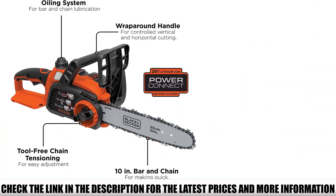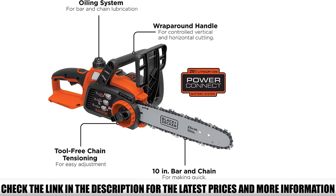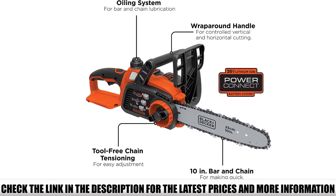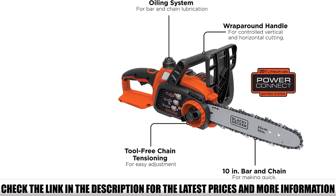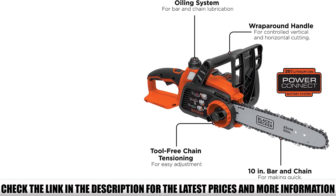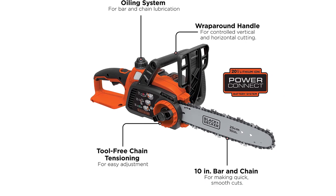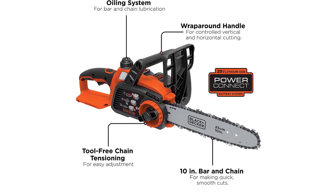The chain and bar stay lubricated with the help of an automatic oiling system. The battery capacity on offer is 20V, and you can interchange between a pair of batteries conveniently to enjoy extended run times. With a small compact size and being lightweight, woodcutters have ultimate flexibility in trying out different cutting positions.